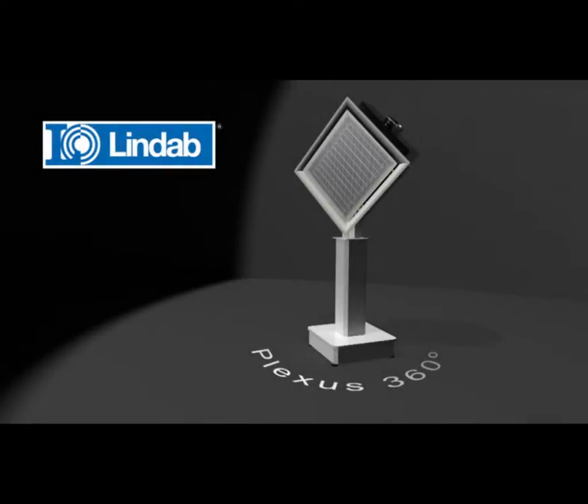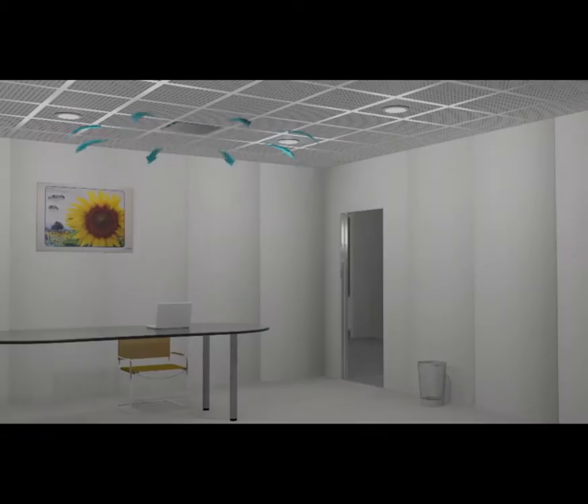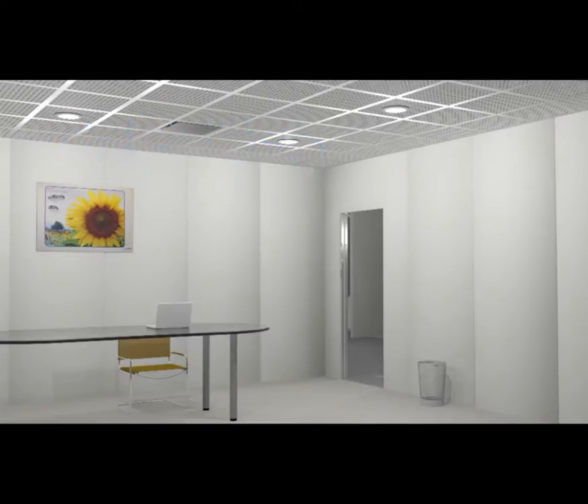Plexus have a unique 360 degree diffusion pattern, the flexible jetcone technology and a revolutionary patent-pending heating solution.